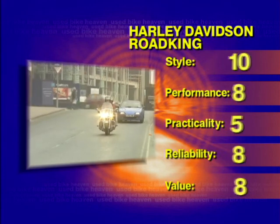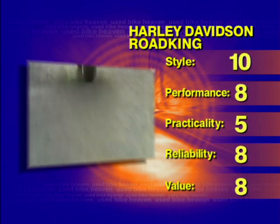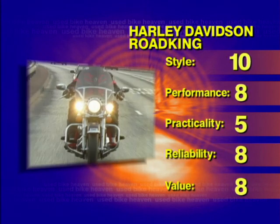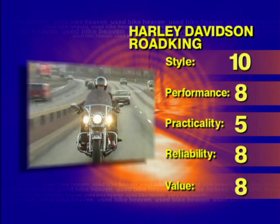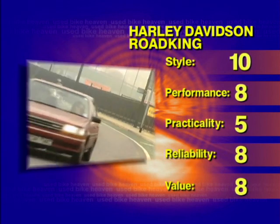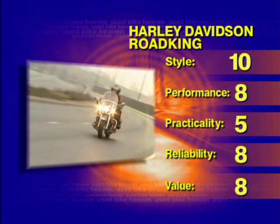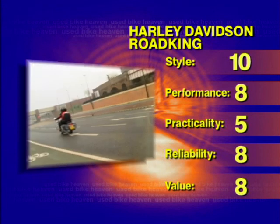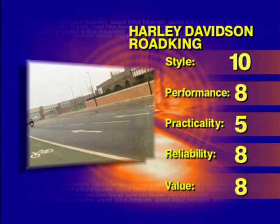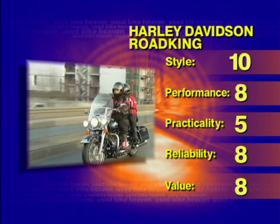We'll go to the scoreboard and see how we score this one. Style, Martin? Ten points — it really does look the part, it's lovely. Performance? Eight points — it handles surprisingly well and it's very torquey. Practicality? Five points — the storage capacity doesn't look very good. Reliability? Eight points — basic engineering, I can't see anything going wrong with it. And value for money? Eight points — it really does look nice, the type of bike you could be proud of. But way over your budget.